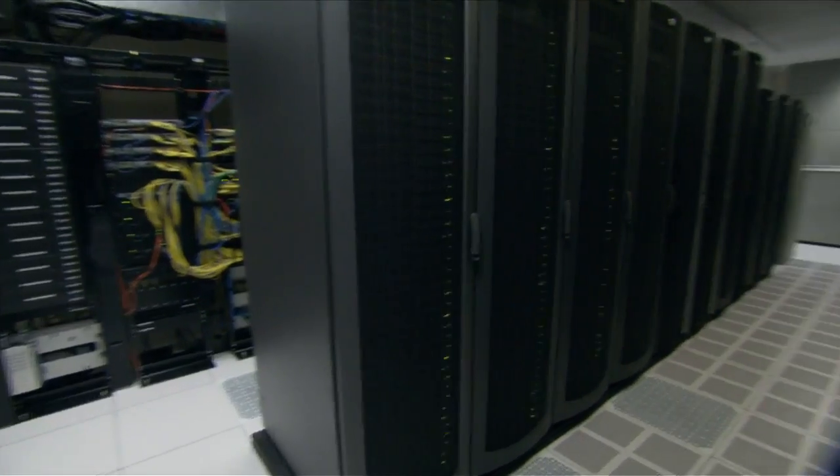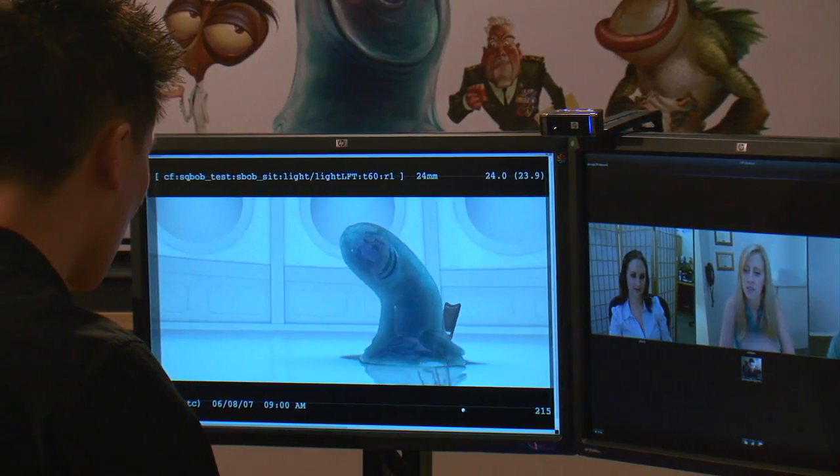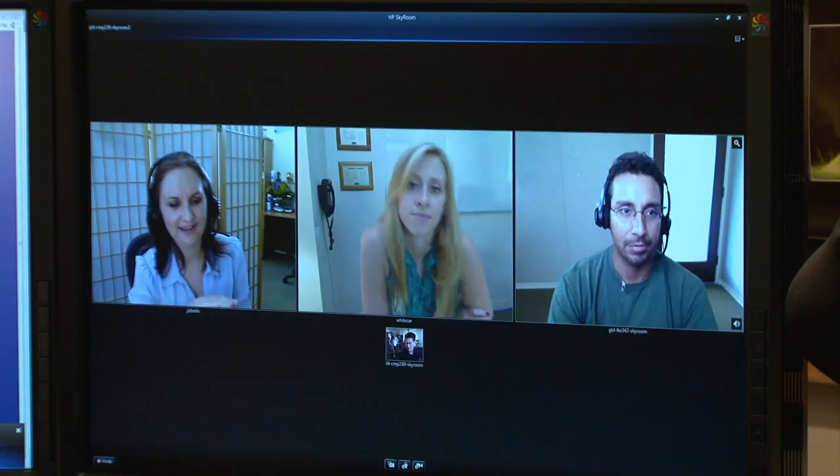We have three main facilities that are doing production for us. We have people in Bangalore, India; we have people in Glendale, California; and we have people in Redwood City, California. Our network provides the interconnect that allows everything to work with one another and be part of the filmmaking process.